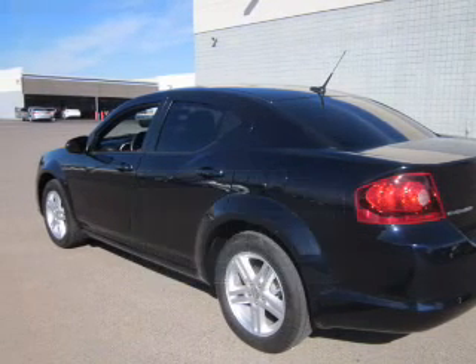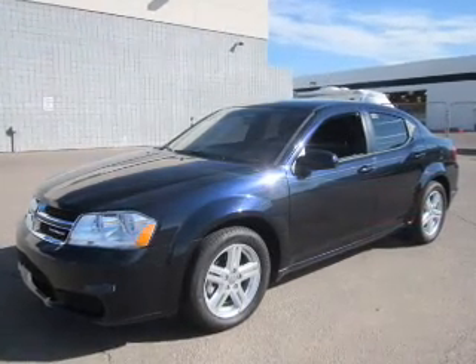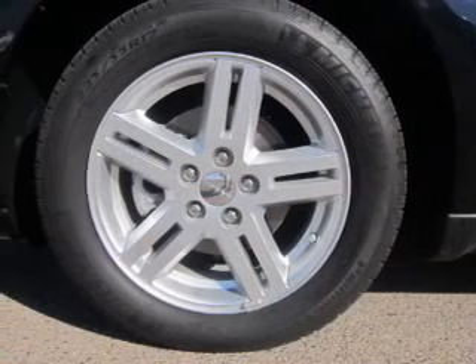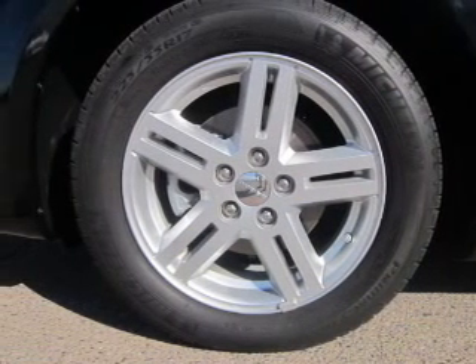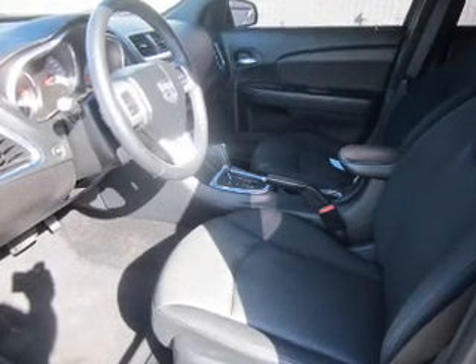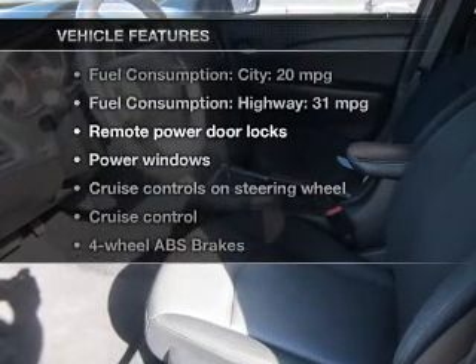The powertrain includes front-wheel drive, with an efficient four-cylinder engine that responds smoothly to its automatic transmission. Premium wheels lend a distinctive appearance, and anti-lock brakes help you bring your vehicle to a safe stop.